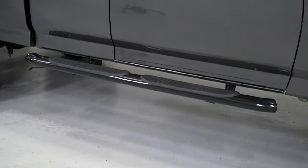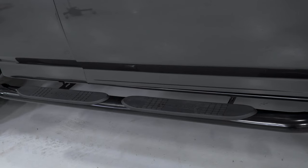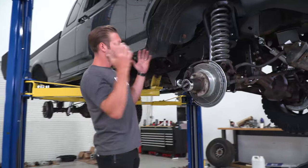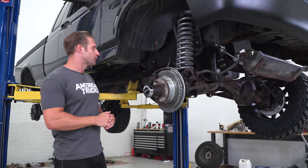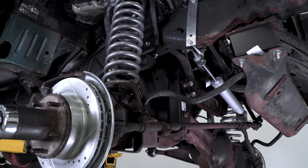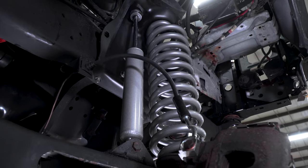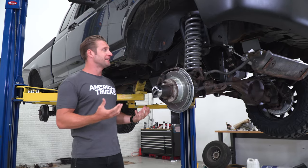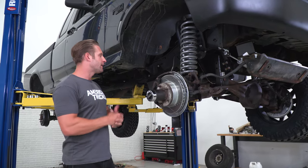You'll notice the brand new side steps the boys installed — should help making getting in and out of the truck a lot easier thanks to this new ride height. There's a lot more going on up front with this particular lift kit: brand new drop brackets for the radius arms, Pitman arms, steering stabilizer, new shocks on all four corners, brand new beefy springs. Should give us the added altitude needed to fit those 33-inch tires underneath Levi's F-150.